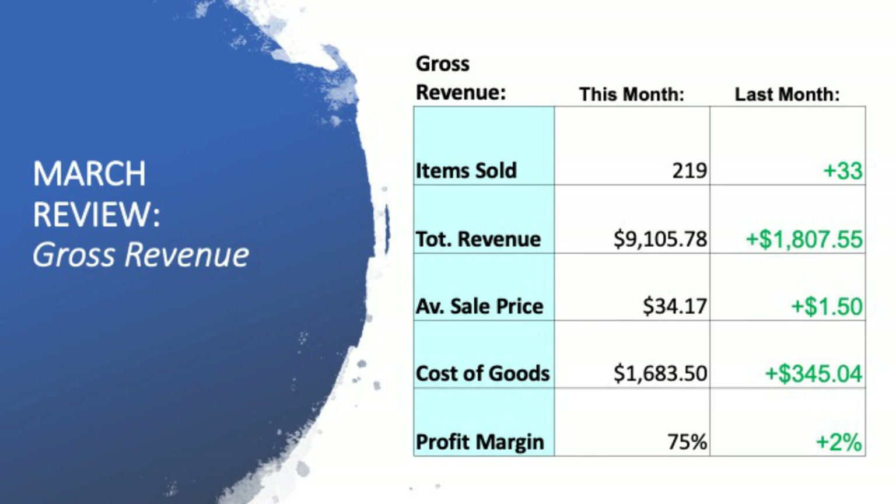The first thing we're going to have a look at is my gross revenue — all the money that came into the business over the 31-day period for the month of March. I was able to sell 219 items, an increase of 33 items from the month of February. Total revenue: $9,105 — an increase of $1,800. My average sale price was $34, an increase of about $1.50. And my cost of goods that sold: $1,683.50.